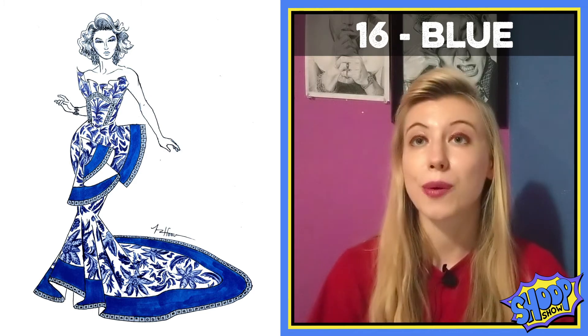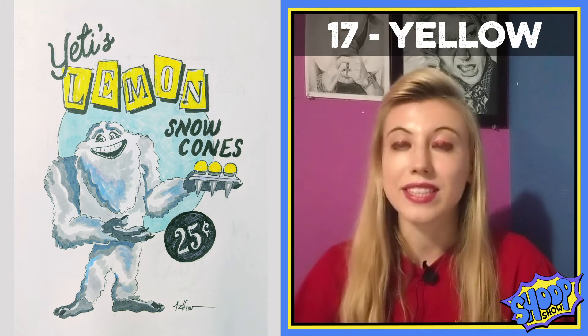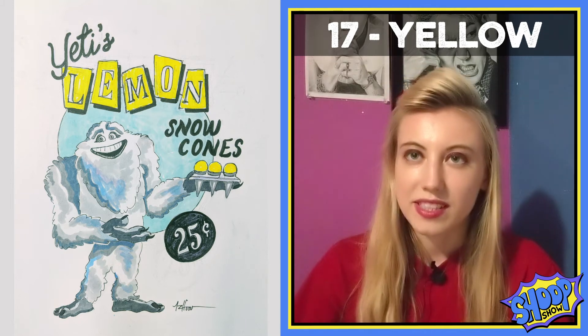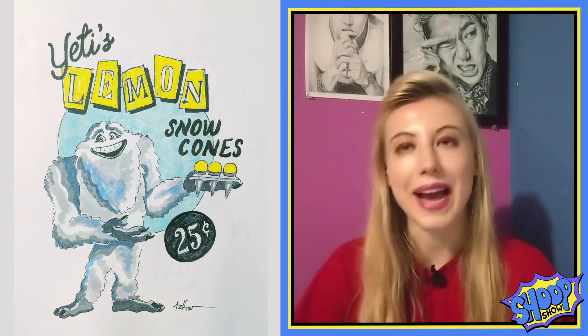Week 16 is blue so I drew one of my favorite drag queens, Trinity the Tuck-Tailor. Week 17 is yellow. This is weirdly specific but if you've ever watched Monsters Inc, there's the Yeti that Mike and Sulley run into and he tries to offer them yellow snow cones. I like to imagine he's been able to start his own little business where you can buy all sorts of frozen treats and he has the Yeti lemon snow cone special. I basically tried to draw something vaguely reminiscent of those little retro cafe diner posters — I thought it turned out kind of cute.